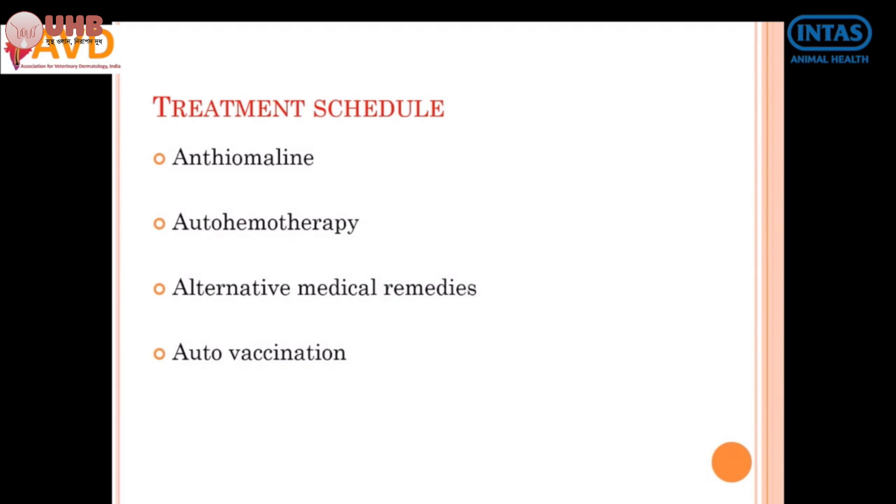In some cases you can go for auto vaccine. Auto vaccine means you collect the pedunculated wart material and send it to the nearest institution to get the vaccine prepared. This auto vaccine is given at weekly intervals for three to five injections, which is also very useful. Any line of treatment can be selected according to your comfort, and very good results are noticed.